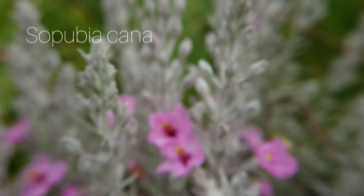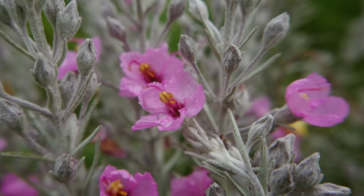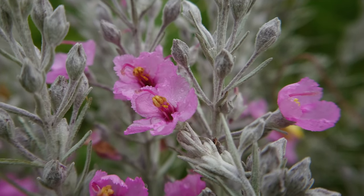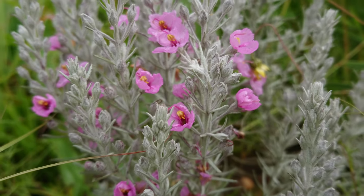This is Sepubia Kana, a really striking plant in the grasslands with its silvery and hairy appearance with these bright pink flowers. They do stand out in contrast really nicely with the green of the grasses.